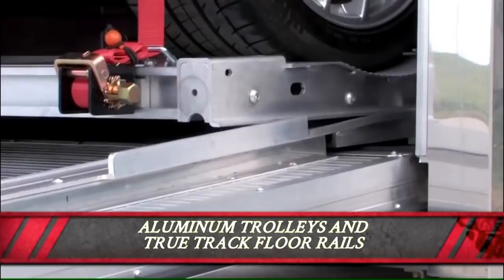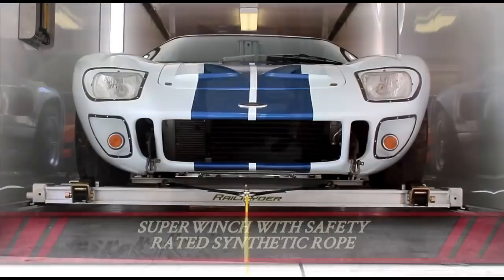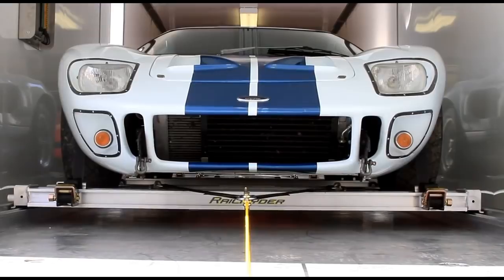Premium, adjustable 10,000-pound rated tie-down wheel straps with rubber tire blocks to eliminate any migration. A super winch with safety-rated synthetic rope and triangular bridle combination. Fixed position frame-mounted lashing winches and tie-down straps secure the trolleys and eliminate anchoring to your car chassis.